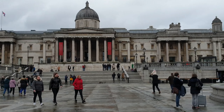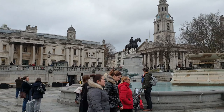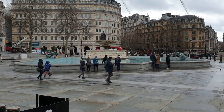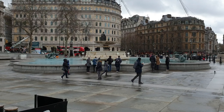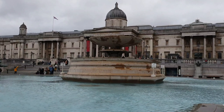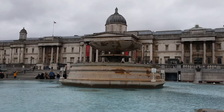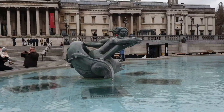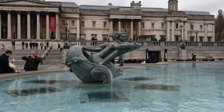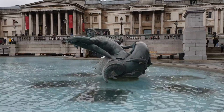Trafalgar Square is a center of national democracy and protest. Rallies and demonstrations are frequently held at weekends on different political, religious, and general issues. The two fountains were installed for two reasons: to counteract the effects of heat from the asphalt surface, and due to the desire to reduce the open space available for public gatherings and the risk of riotous assembly.